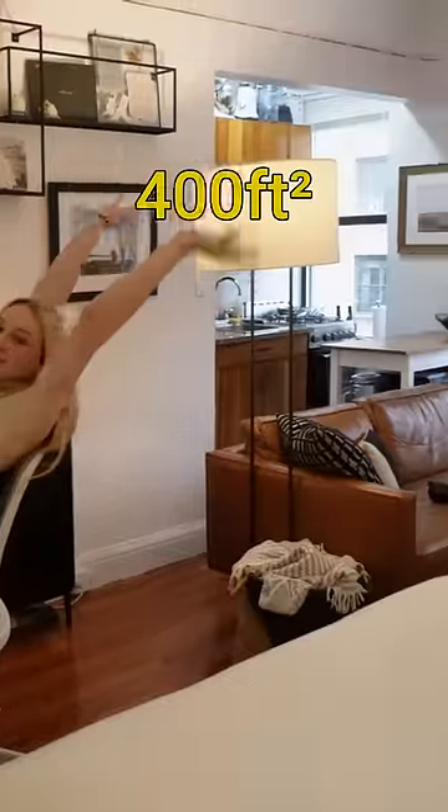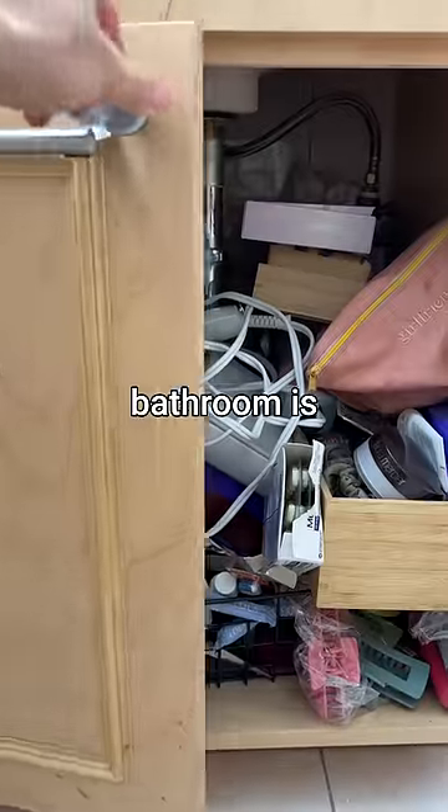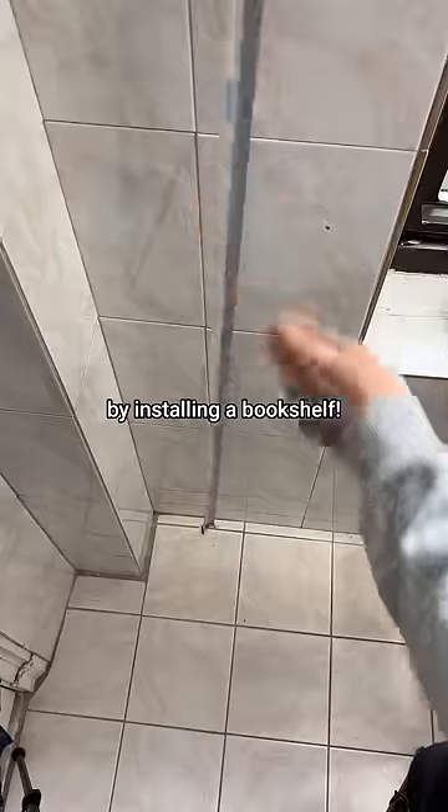My wife and I live in a 400 square foot studio apartment in New York City, which means storage is a constant issue for us. And our bathroom is no exception to the rule. We decided to utilize an awkward corner in our bathroom to add additional storage space by installing a bookshelf.